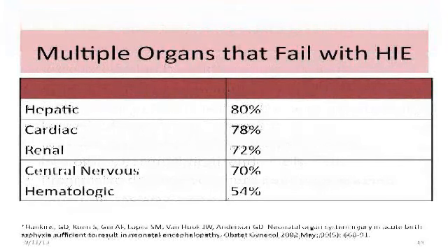Hankins published a 2002 study showing the multiple organs that fail when a baby has HIE. You can see from the high percentages that they have to have more than one, and some more than two, of these organs fail. The only thing that is at all plausible to cause that to happen over and over in so many babies is poor perfusion, I believe.